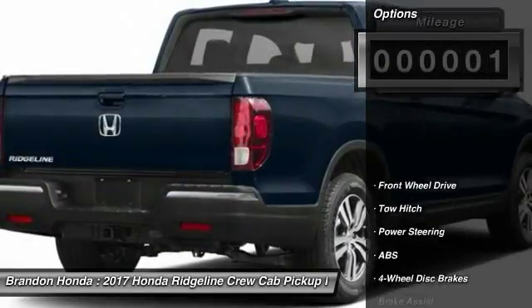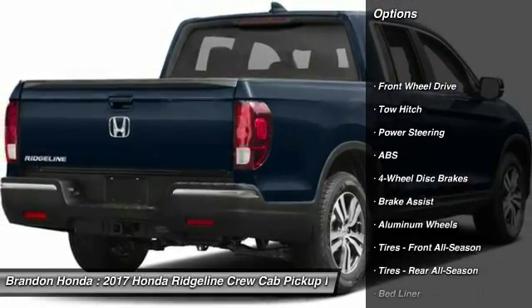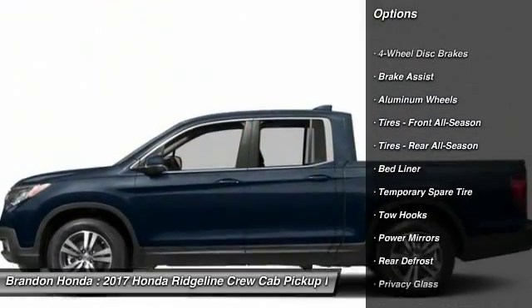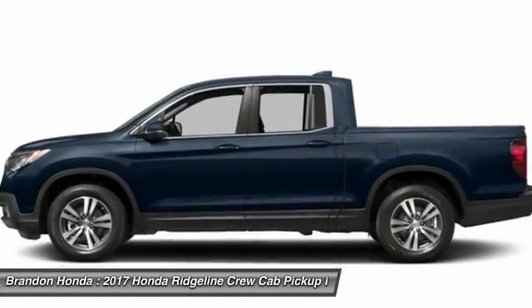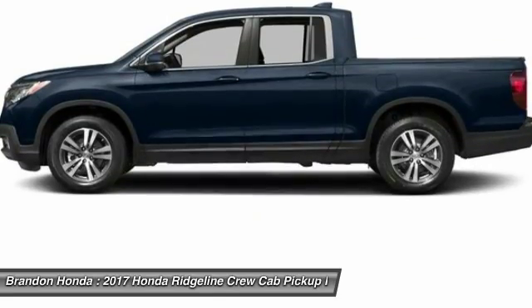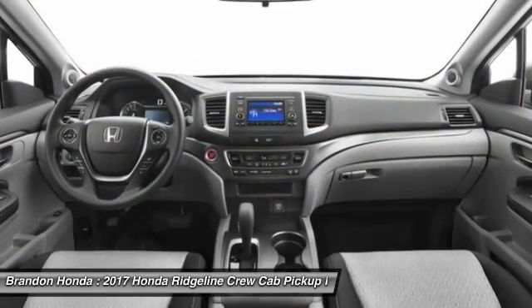Here are some of this vehicle's great options: remote engine start, keyless entry, traction control, stability control, tow hitch, backup camera, anti-lock braking system, steering wheel audio controls, Bluetooth, and power steering.